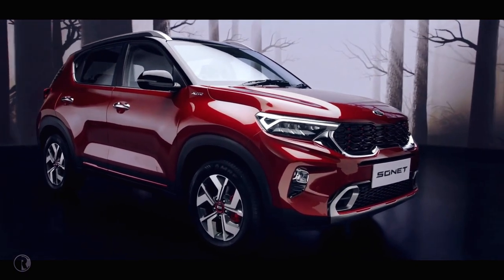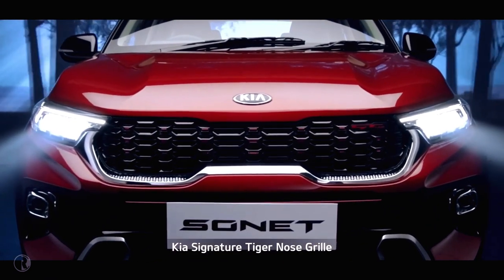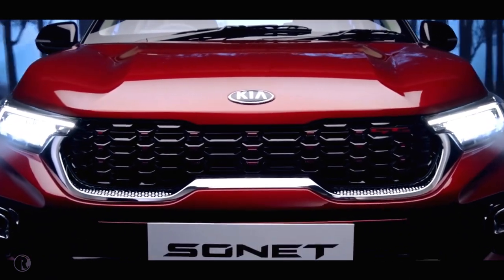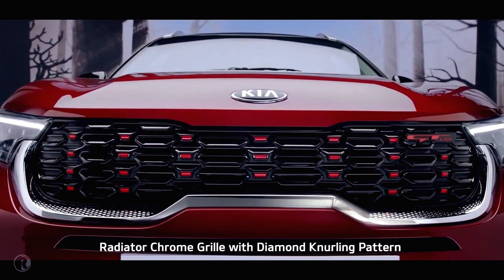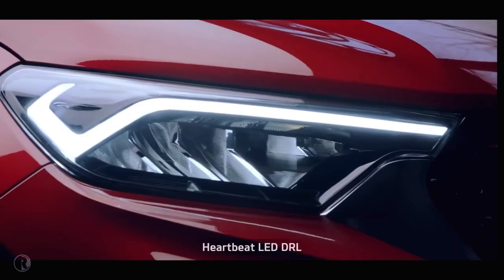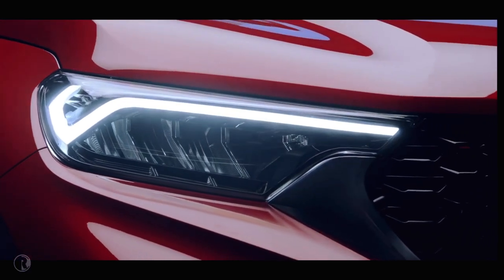The elegant front profile has a captivating facade with Kia's signature tiger nose grille, symbolizing majestic beauty. The meticulously designed radiator chrome grille with diamond knurling pattern and heartbeat LED DRL add a touch of impeccability to the design.